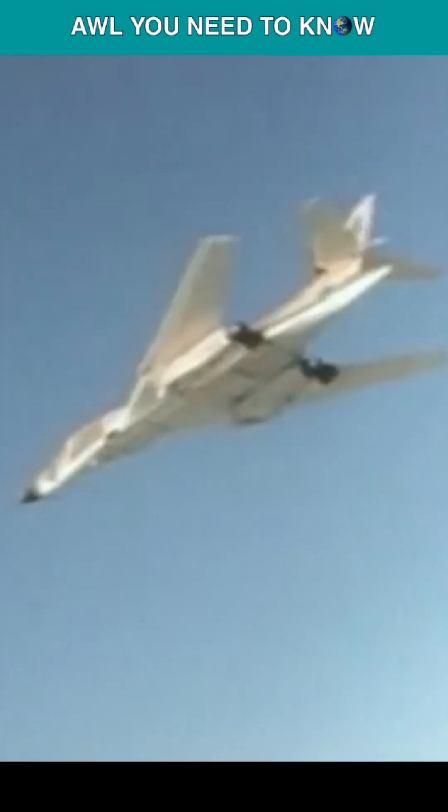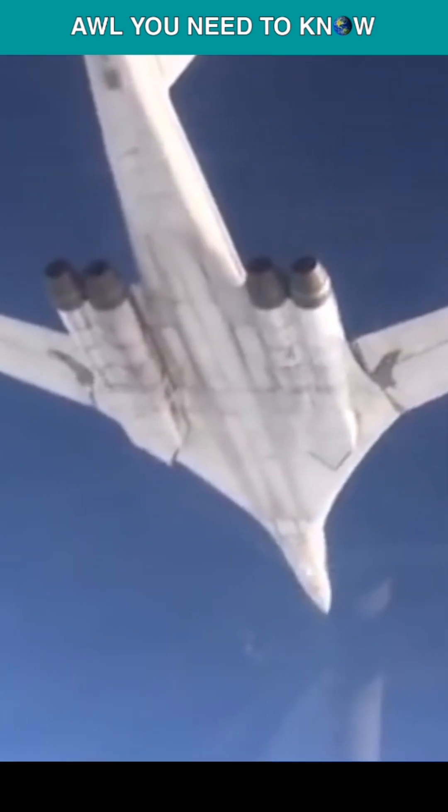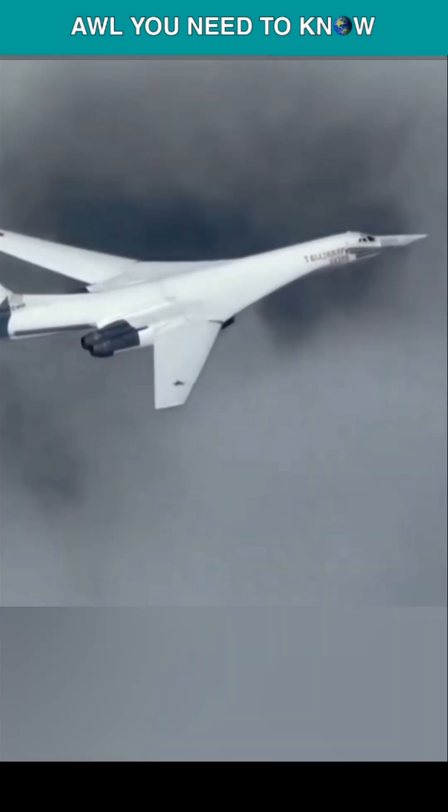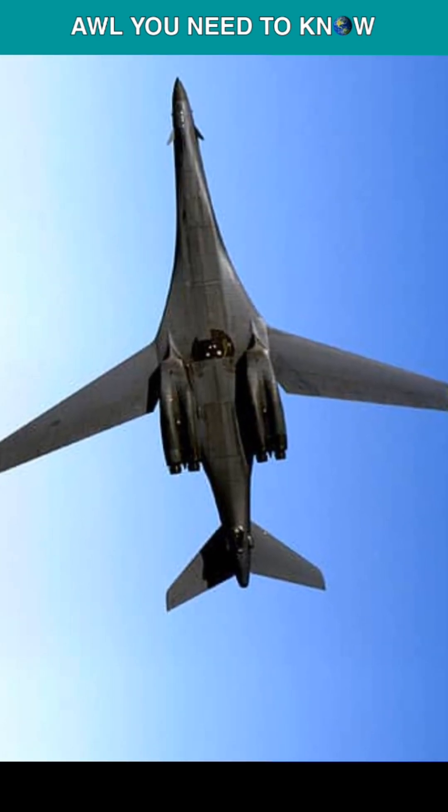Actually, both America and the Soviet Union used design concepts that were popular at the time. But the differences are also crystal clear with a closer look, which reveals that the Tu-160 Blackjack and the B-1 Lancer are not so similar after all.